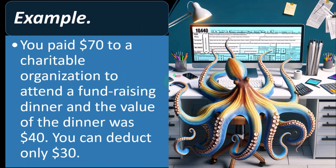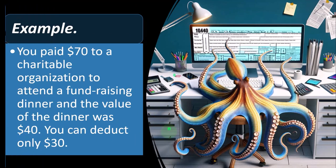Example: you paid $70 to a charitable organization to attend a fundraising dinner, and the value of the dinner was $40. You can deduct $30.